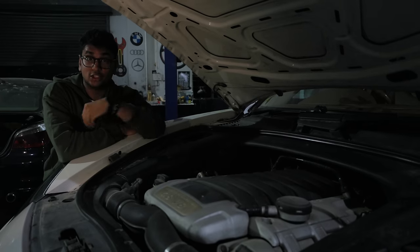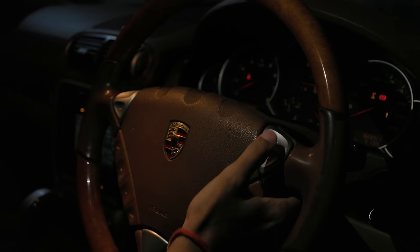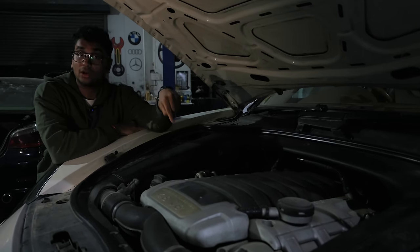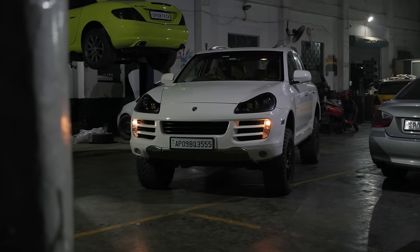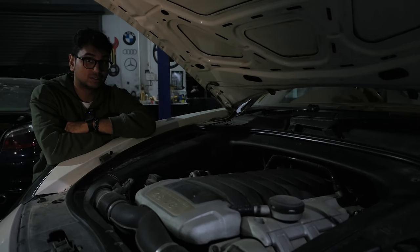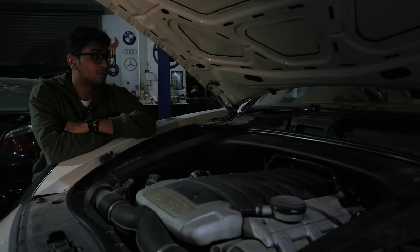Mated to this engine is a six-speed torque converter which Porsche calls Tiptronic, with funky-looking paddles — basically switches — on the steering wheel. The main reason most people go for these older first-gen Cayennes as off-road builds is the kit this car gets: it's the only Cayenne that got a 4-low setting for the gearbox and a center locking diff, both of which are super helpful when going off-road.